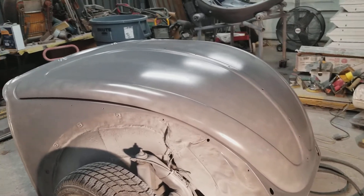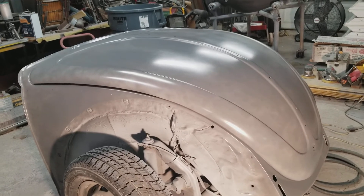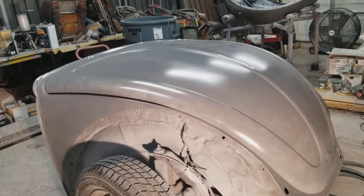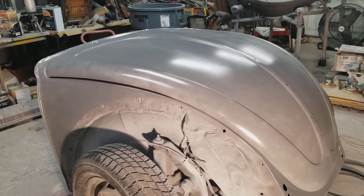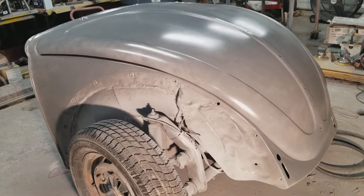Well, I have no idea what time it is. I think it's probably close to 4 o'clock in the morning. Finally got the last photo primer on this and it's ready for a final sanding to be painted. Of course, I've got to edge it all in first.